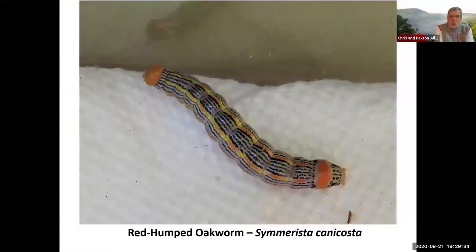Last year's Naturalist Rally — these were dropping out of the trees where Paxton and Elizabeth were painting gourds. This is a red-humped oakworm, safe to handle, a neat-looking caterpillar. After they fall to the ground, they're probably going to crawl off someplace to make their pupa in leaf litter. That's a nifty caterpillar we found at last year's Naturalist Rally.